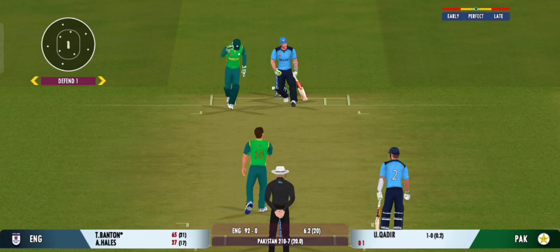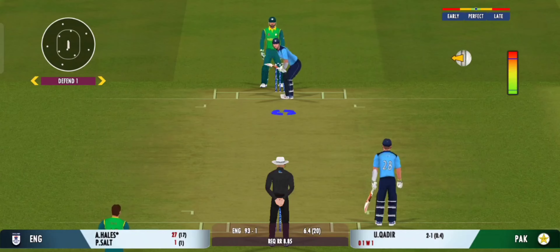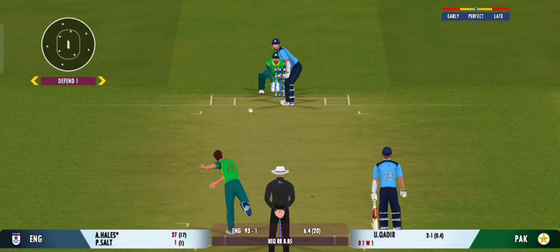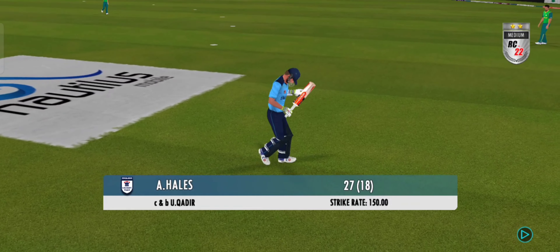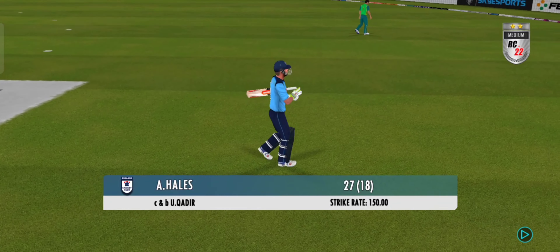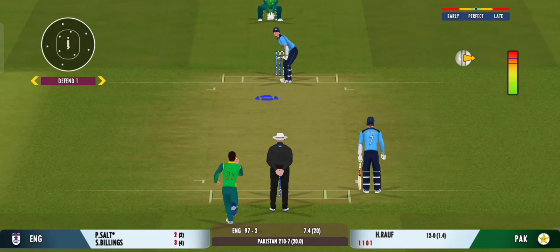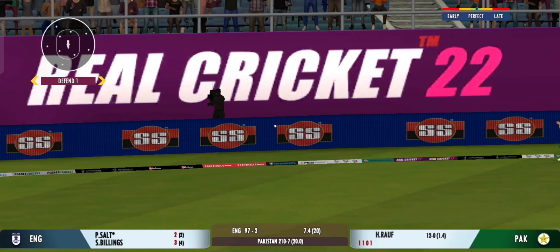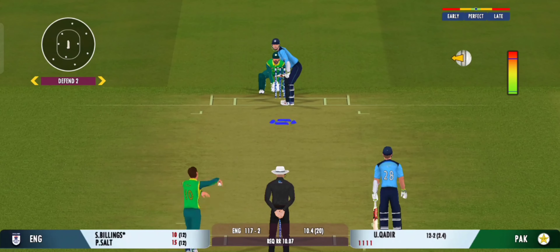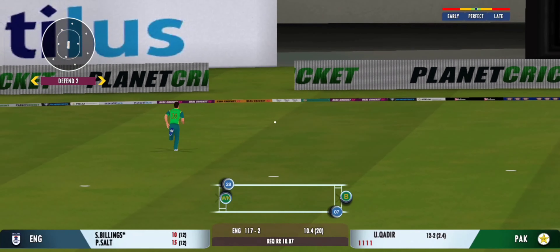Poor shot selection — looks frustrated as he takes a long walk back to the pavilion. It's nicely taken by the fielder and the batsman takes the long walk back to the pavilion. Poor ball but that's a sensational shot going for four — wonderful to see them run like that. Four runs, plays into the gap fabulously.